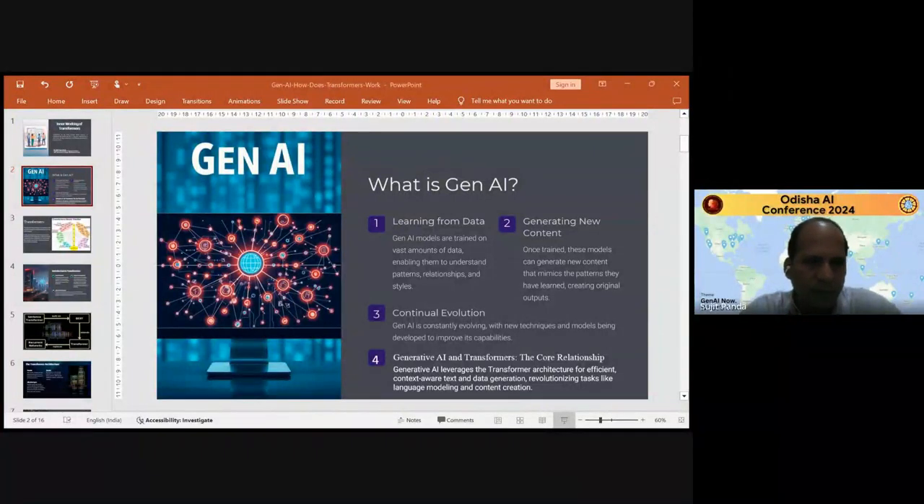Thank you, Udisha AI for giving me this opportunity for giving the presentation. I am Dr. Sujit Kumar Ponda, Professor, Department of Computer Science, Gandhi Institute for Technology.